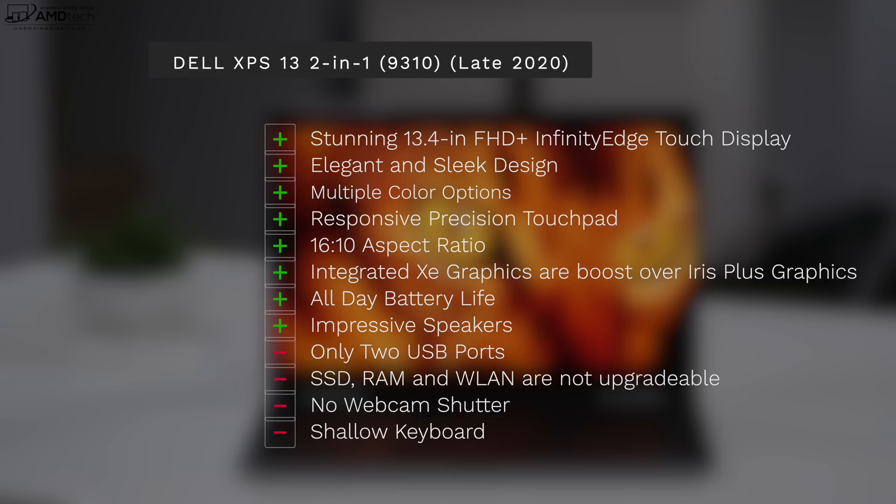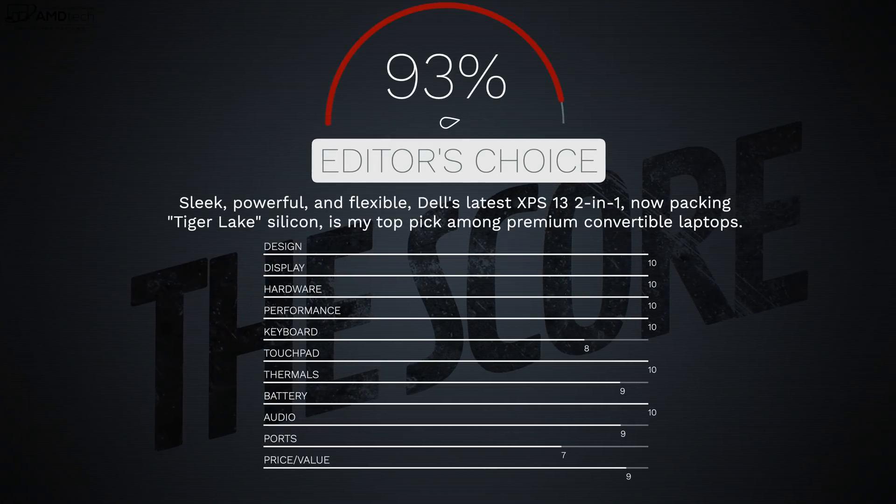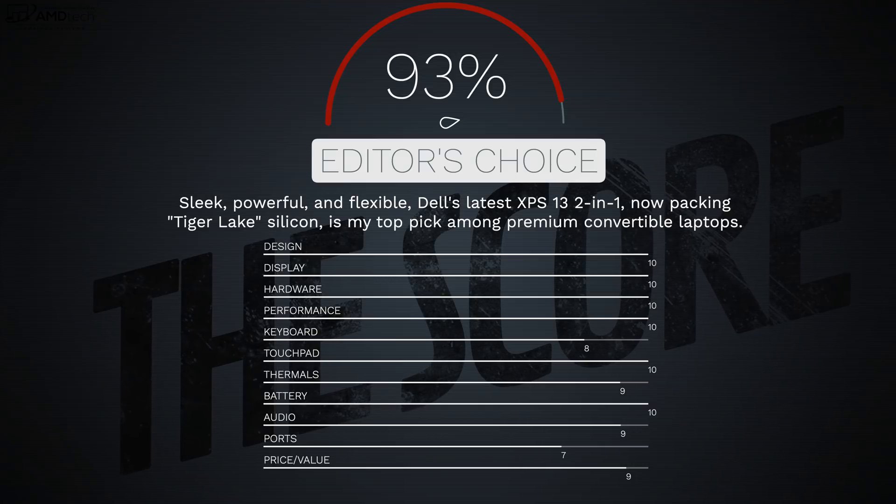Let's wrap it up. I absolutely love the Dell XPS 13 2-in-1 9310 for late 2020, although I'm not in love with the maglev keyboard — it's improved from last year but still not as good as the traditional clamshell 9310 keyboard. I love the stunning 13.4-inch Full HD Plus Infinity Edge display, the 16:10 aspect ratio, the integrated XE graphics boost, the impressive speakers, and the all-day battery life. I'm giving this my Editor's Choice for the 2-in-1 convertible category — Dell has hit a home run.